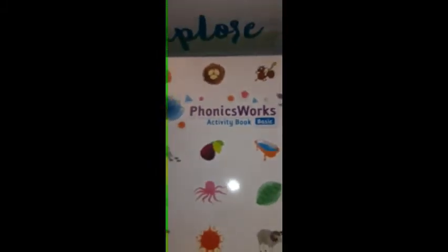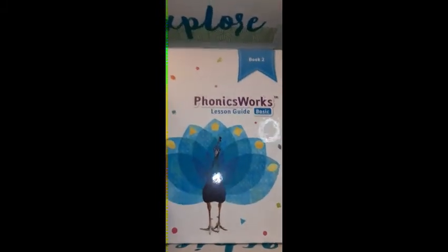In the second box were our phonics books. We had some basic flashcards, sight word cards, and our Phonics Works readers — probably about eight of them, maybe even ten. Those are our little flashcards, and then we had our Phonics Works assignment basics, our Phonics Works activity book, our Phonics Works learning guide book one, and book two for our Phonics Works learning guide.